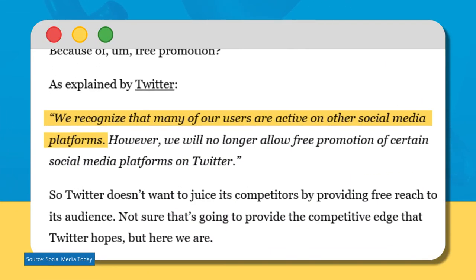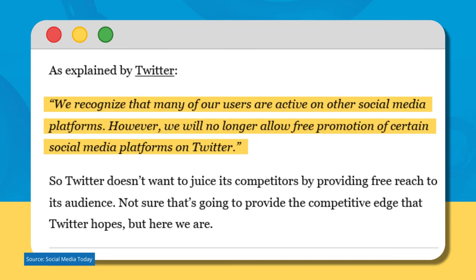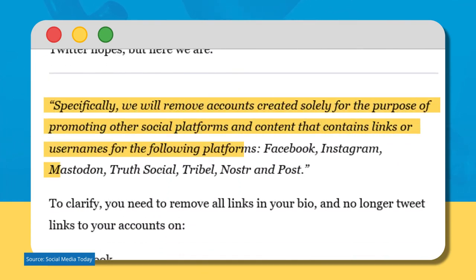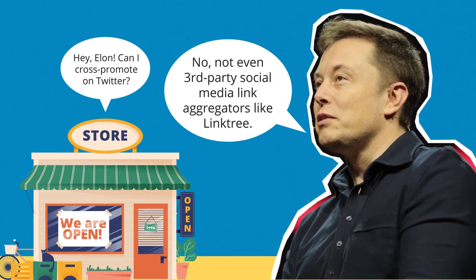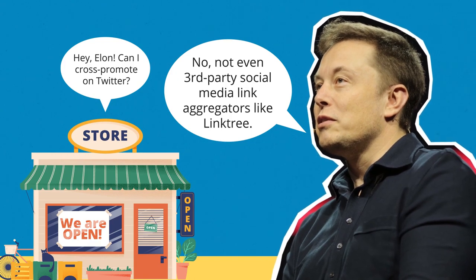Twitter said: 'We recognize that many of our users are active on other social media platforms. However, we will no longer allow free promotion of certain social media platforms on Twitter. Specifically, we will remove accounts created solely for the purpose of promoting other social platforms and content that contains links or usernames for Facebook, Instagram, Mastodon, Truth Social, Tribal, Noster, and Post.' As a small business owner, you'll need to avoid cross-promoting in your bio and future tweets, including the use of third-party social media link aggregators like Linktree.